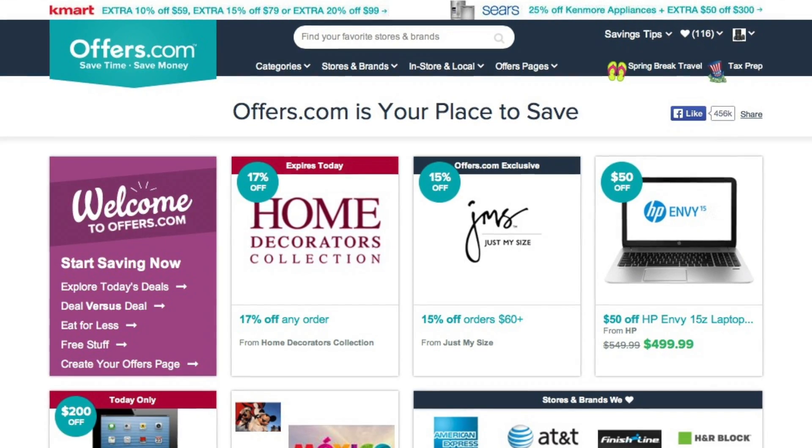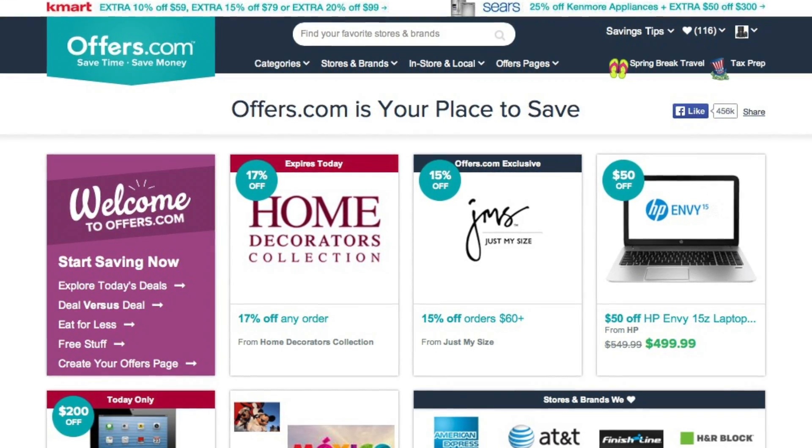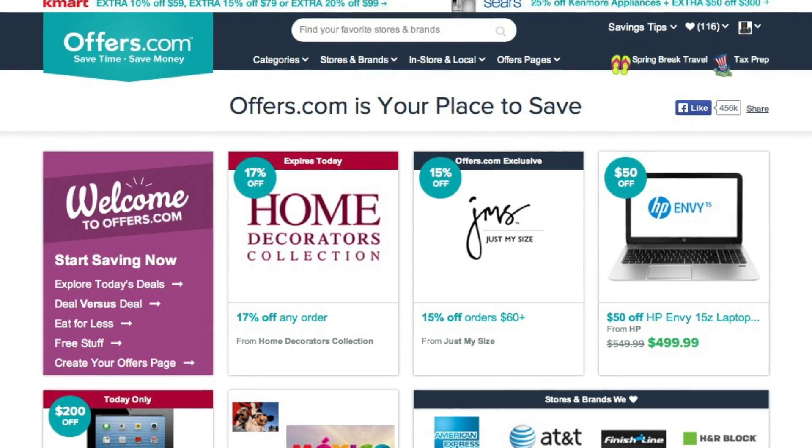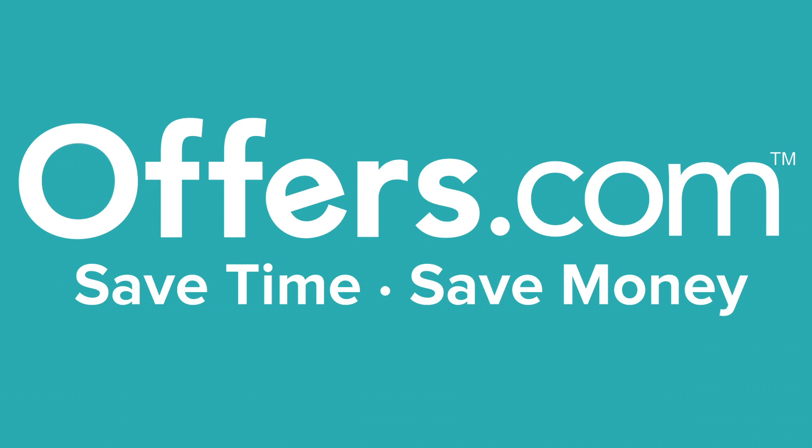And remember, all the offers are verified and updated daily by our awesome Offers.com team, so you never have to worry about them not working when you go to make your purchase. Save money every time you shop online with the best deals, coupons, and sales by heading to Offers.com.